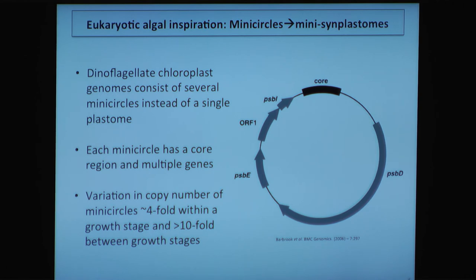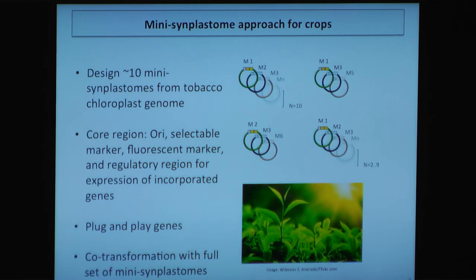So we started looking at other systems and have been inspired by algae, especially dinoflagellates — ancient eukaryotic algae that basically have many circles instead of one giant plastome. We've looked at that dinoflagellate model and thought to build 10 mini-symplastomes, all with a similar core, just like the dinoflagellate does it, and then blast all those in — basically doing co-transformation using the same selectable marker, various fluorescent protein markers, plug-and-play genes that come with the tobacco plant, plus things we want to add in those mini-symplastome modules.